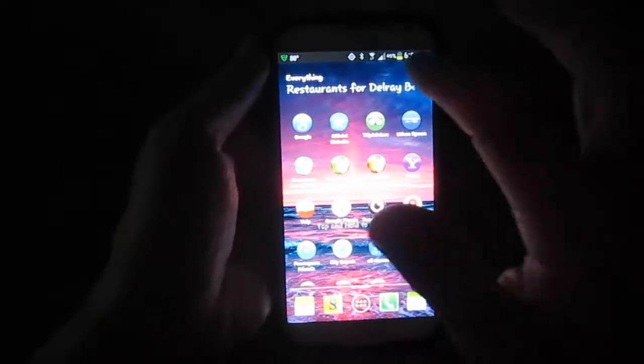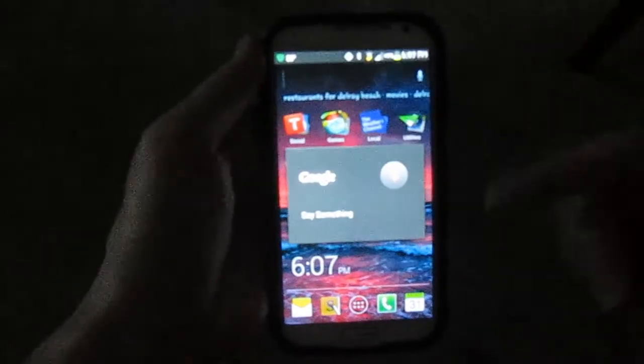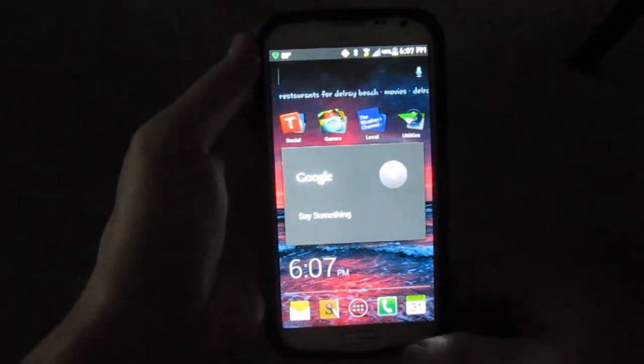Now, depending on what phone you have, when you're actually doing the search and you click on that, you might be able to talk. But for some reason on my Note 2, I'm not. Maybe there's a bug they're working out.